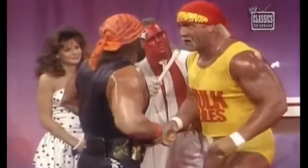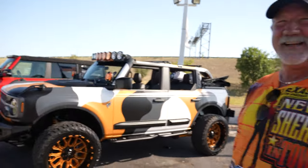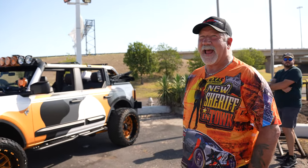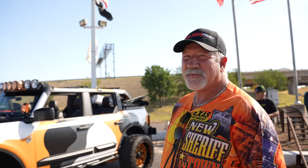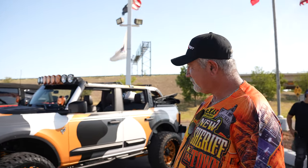Terry, what's going on, brother? I love you like a brother. I'm actually super excited because you came out and you brought your beautiful Bronco to share with us and talk to us about it.